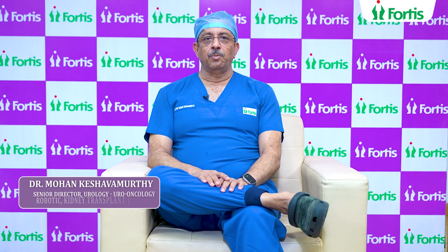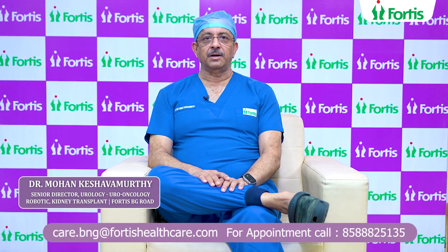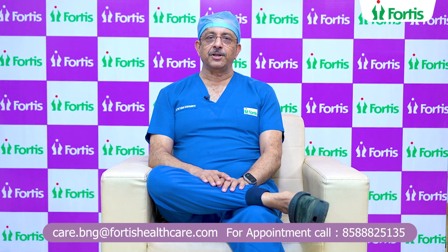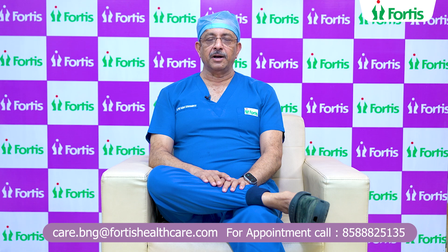Good afternoon. My name is Dr. Mohan Keshav Murthy. I'm Senior Director Urology, Uro-Oncology, Robotic and Kidney Transplant at Fortis Hospitals Bangalore, based out of Fortis Hospitals, Bannagatta Road.